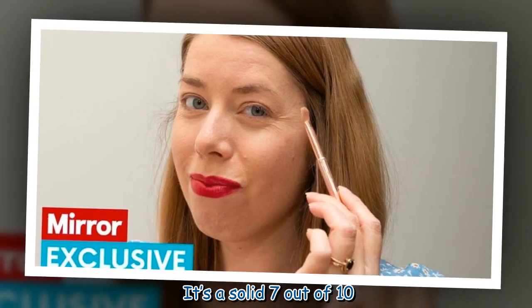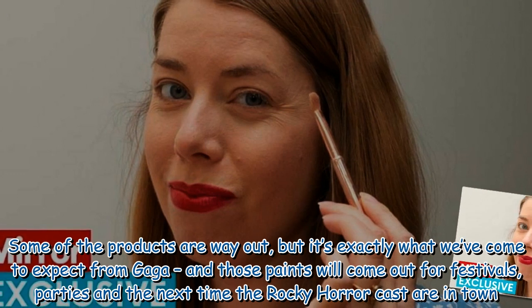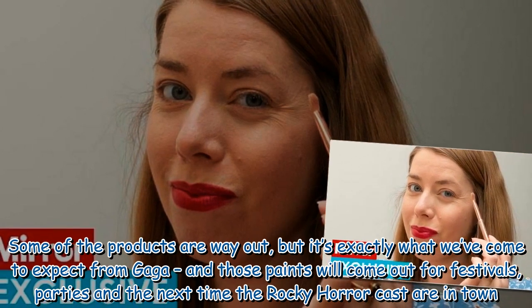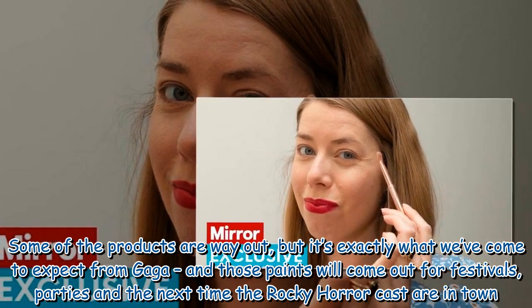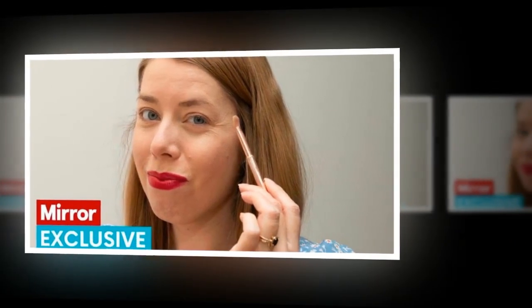It's a solid 7 out of 10. Some of the products are way out, but it's exactly what we've come to expect from Gaga, and those paints will come out for festivals, parties and the next time the Rocky Horror cast are in town.